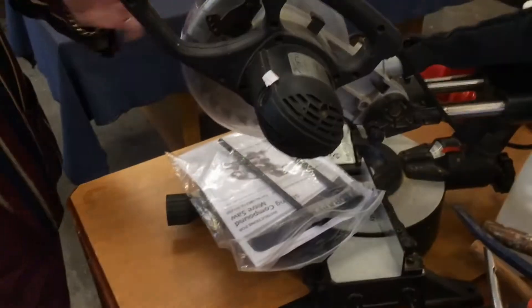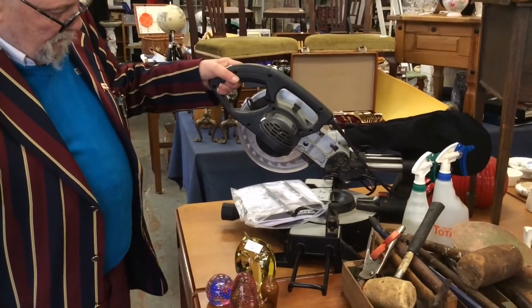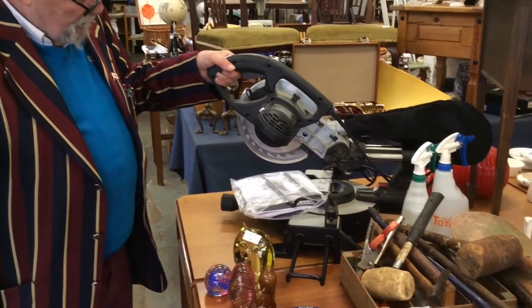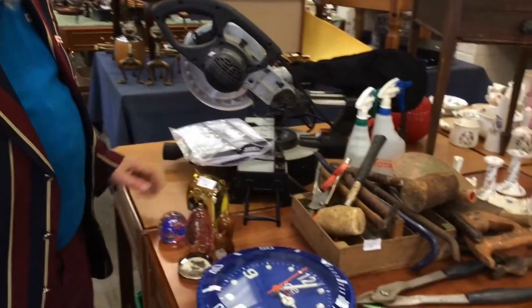Now then, for the man, for his man cave or the garage — a chop saw. Really nice looking, good white chop saw.